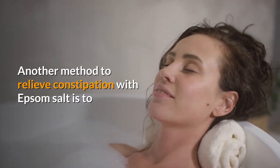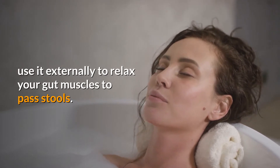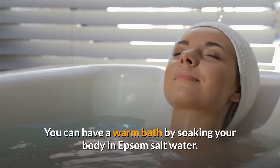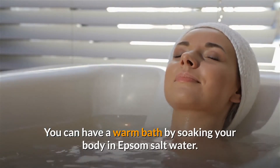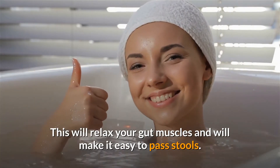Another method to relieve constipation with Epsom salt is to use it externally to relax your gut muscles. As you know, an Epsom salt bath is very good to calm tense muscles. You can have a warm bath by soaking your body in Epsom salt water, which will relax your gut muscles and make it easy to pass stools.